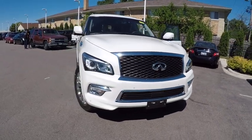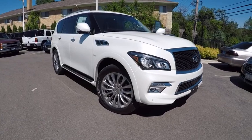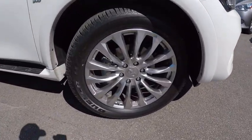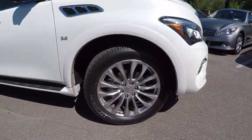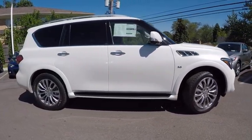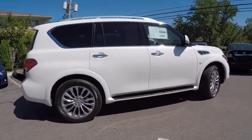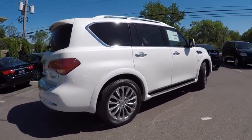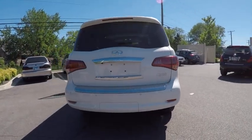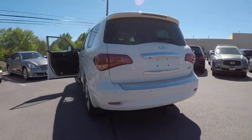2017 Infiniti QX80. If you are in the market for a full-size luxury SUV with all the latest technology to make driving easier, look no further than the Infiniti QX80. It packs a strong engine, excellent manners, and a well-equipped cabin. The QX80 is the most fuel-efficient of its kind and is priced below $70,000.